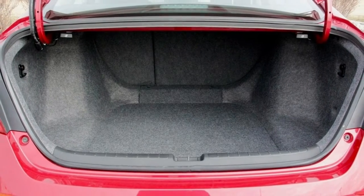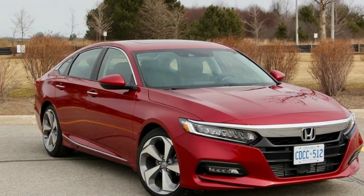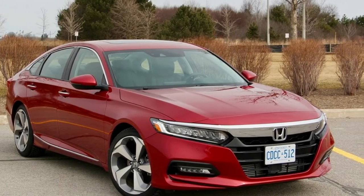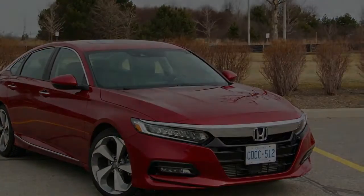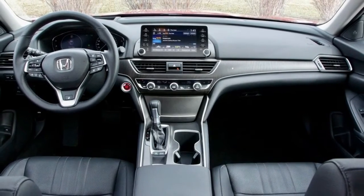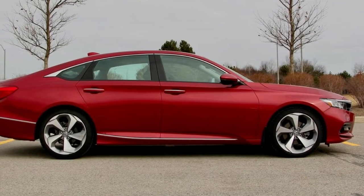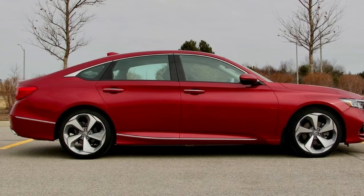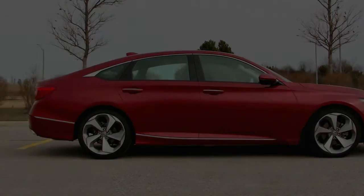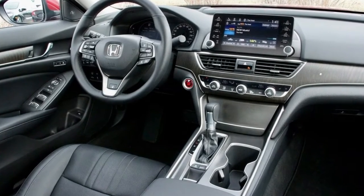The main touchscreen infotainment display is bright and crisp, with a homepage that can be reconfigured with your most frequently used apps or functions. There are also additional screens for less popular systems that you might still want to reach without going through deeper menus. Fixed buttons for the most common functions, plus map, phone, and audio, and a traditional volume and tuning knob make it completely intuitive to scroll through menus or stations. Jumping between menus is quick enough to avoid any frustration, and the menu setup is intuitive and easy to learn.